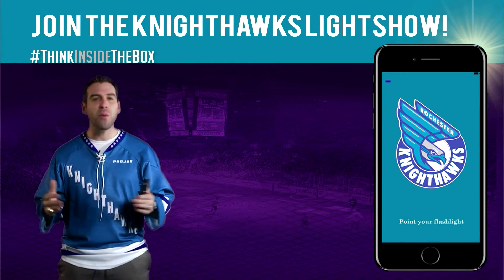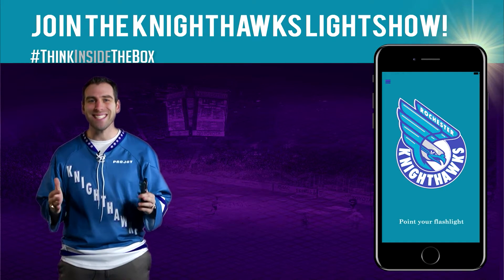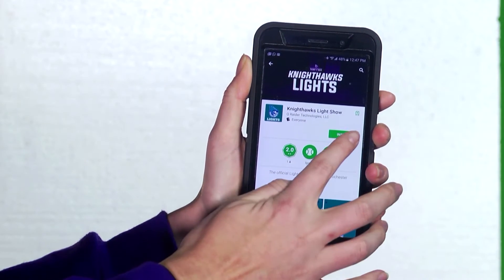Hey, Nighthawks fans, when you come to games, we want you to be a part of the pre-game light show just by following these easy steps. If you haven't already, download the free Nighthawks Lights app for iOS or Android.